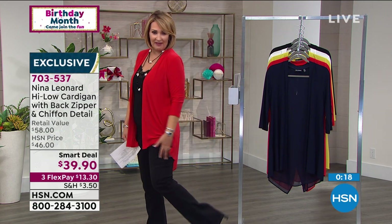A lot more coming up. My favorite jeans — these are my all-time favorites. Diane Gilman jeans are coming up at a great value.